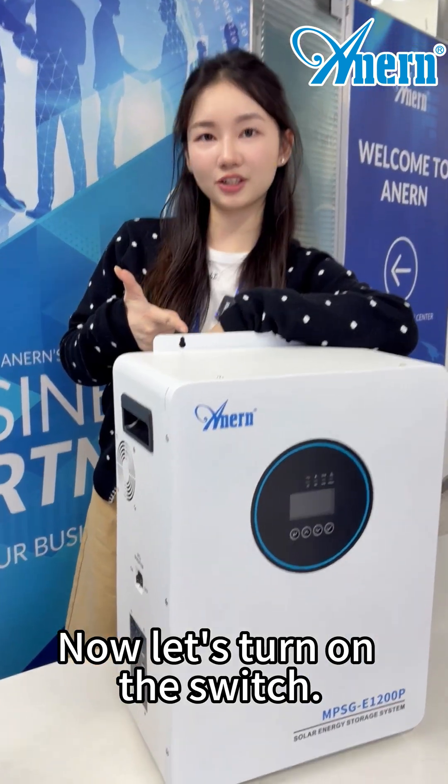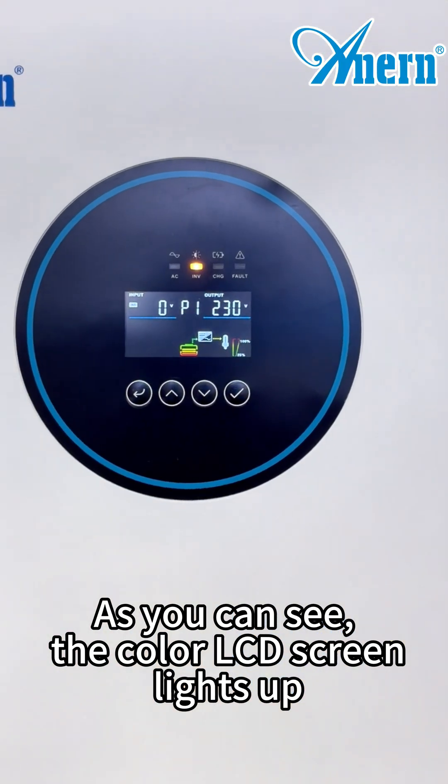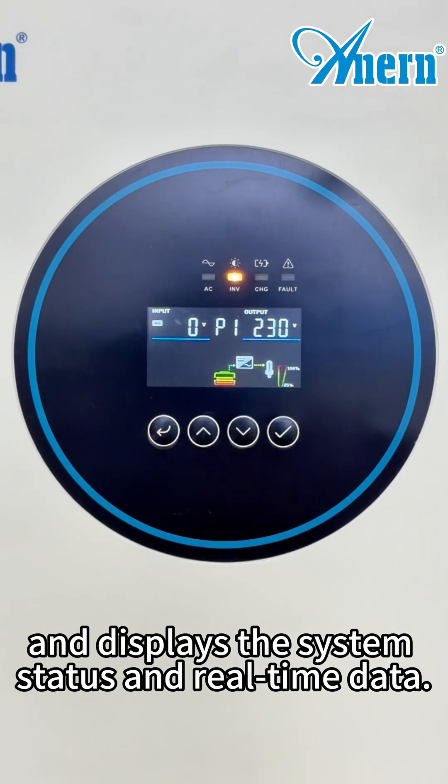Now let's turn on the switch. As you can see, the color LCD screen lights up and displays the system status and real-time data.